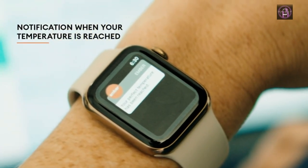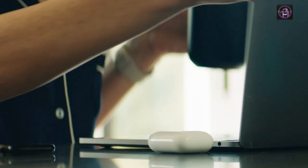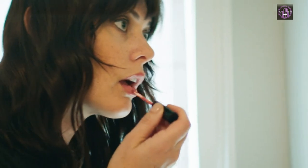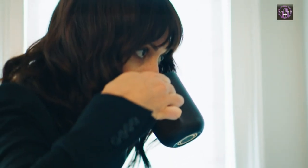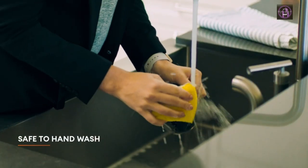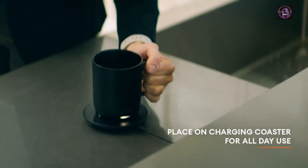Pair this temperature control mug with the Ember app to set the temperature, customize presets and more. This self-heating coffee mug is also functional without the app and remembers your last used temperature of 135 degrees F. The heated coffee mug intelligently senses when to turn on and off — entering sleep mode when empty or after two hours of inactivity. Ember wakes up when it senses movement or liquid.